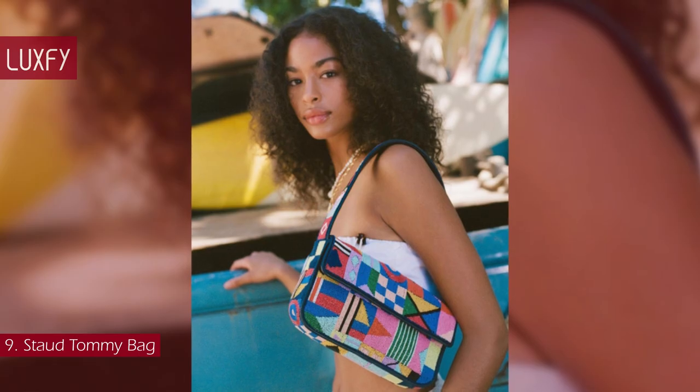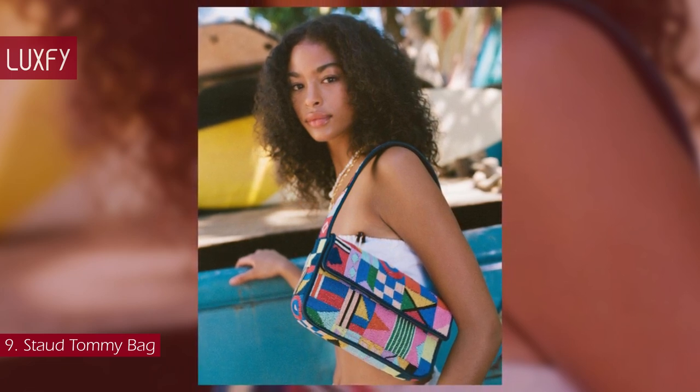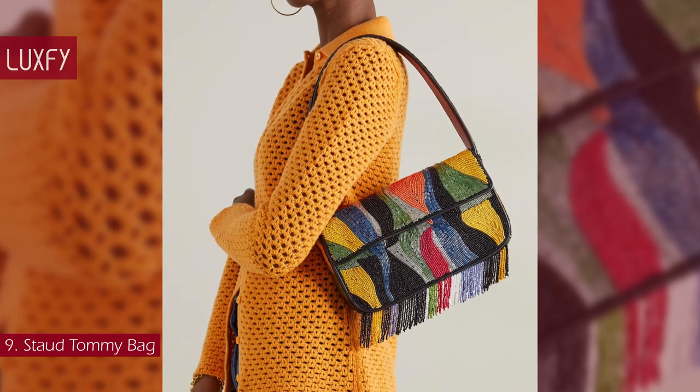The silhouette is a classic, but the different prints are fun, fresh, and make the bag a statement piece for summer. This one is sold for $295.